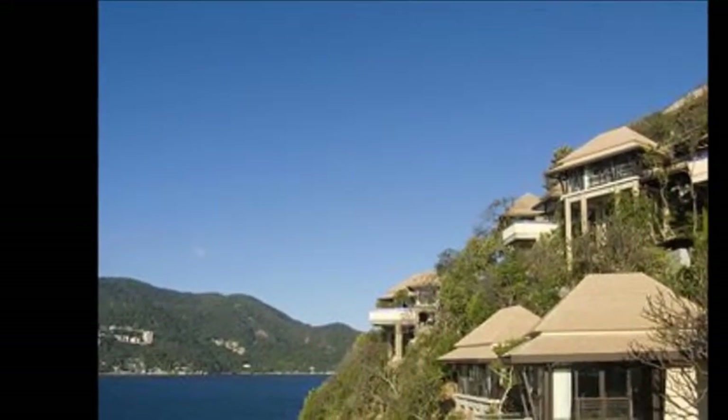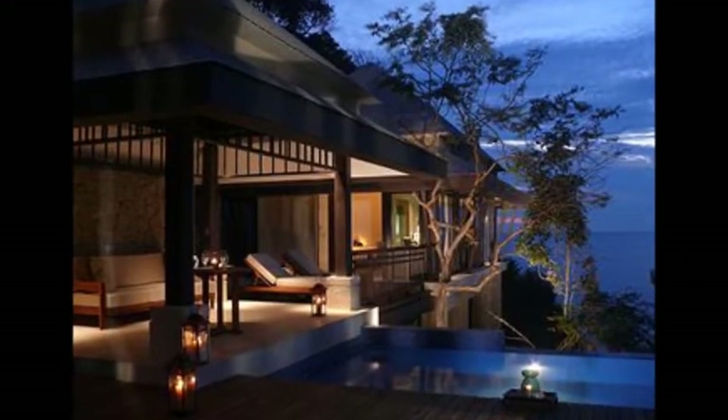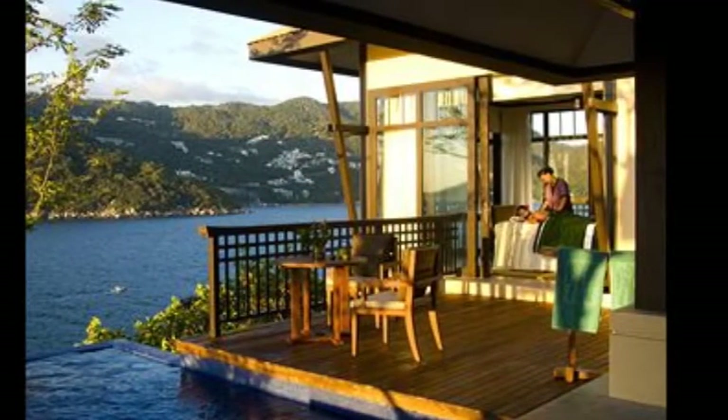Welcome to Resort Reviews by ElectroResortBliss.com with our resort expert Ricky. Today we're looking at the Banyan Tree Cabo Marquis, and this is often regarded as one of the best resorts in Mexico.